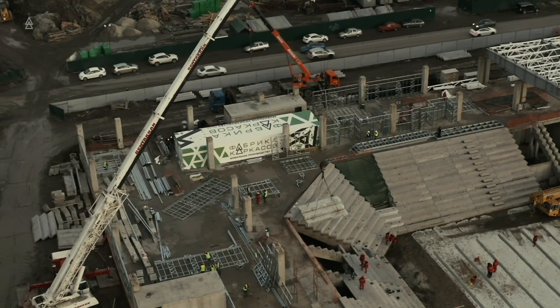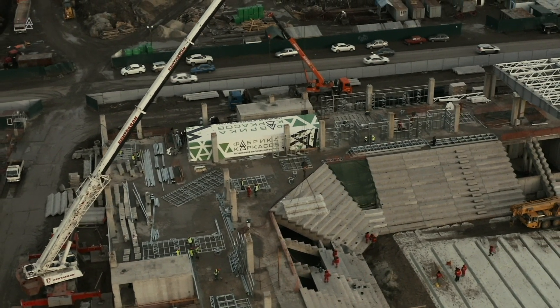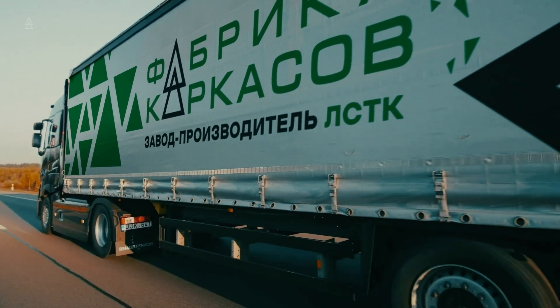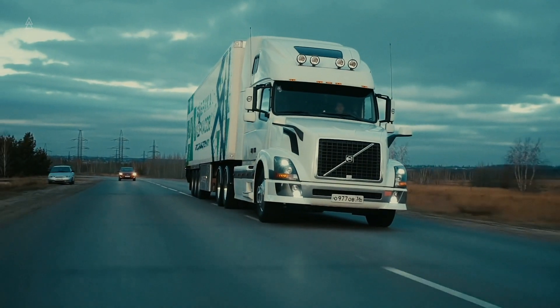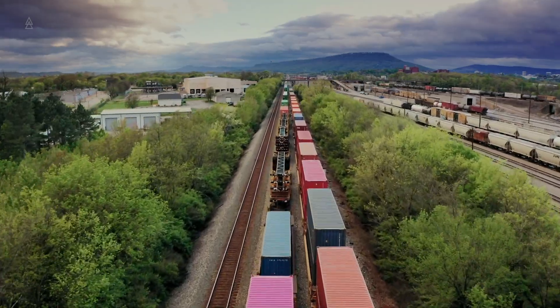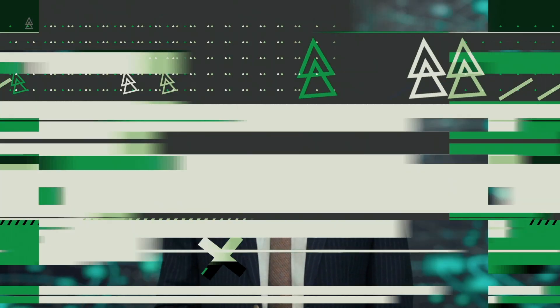Moreover, if you need to carry out delivery by our forces, we will coordinate you with our logisticians and determine the easiest way — containers, sea transportation, rail transportation. We have extensive experience in deliveries all over the world, and we will even help you go through all the necessary customs procedures. We have all the necessary licenses and certificates to carry out deliveries of our structures all over the world.